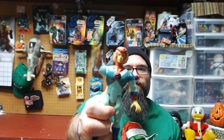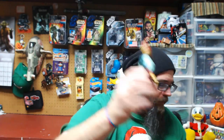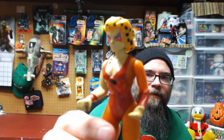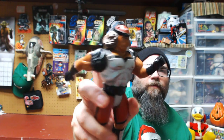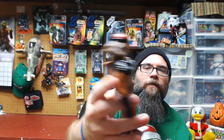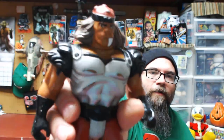They had Tigra — still with his action feature, a little beat up, a little worse for wear, but it was a figure I always wanted as a kid, always loved the character and never had, so a great way to pick it up. They also had Cheetara — her action feature is still intact, she's in pretty good shape. And they had Groon — action feature still works.